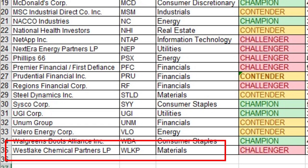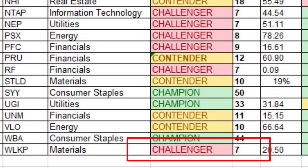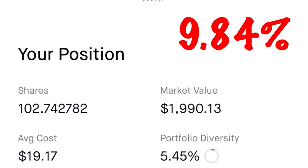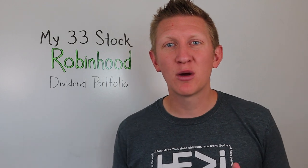And lastly, rounding us out, number thirty-three is Westlake Chemical Partners LP, ticker WLKP, in the materials sector — a dividend challenger with seven consecutive years. I own 102.743 shares at an average cost of $19.17 per share, for a yield on cost of 9.84%. Those are the 33 different stocks I own in my dividend portfolio with Robinhood.